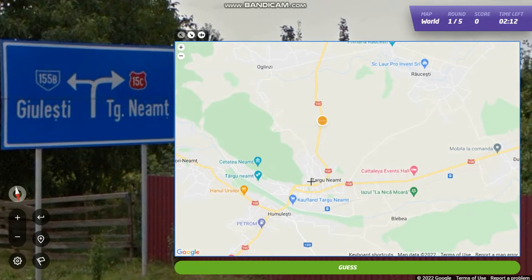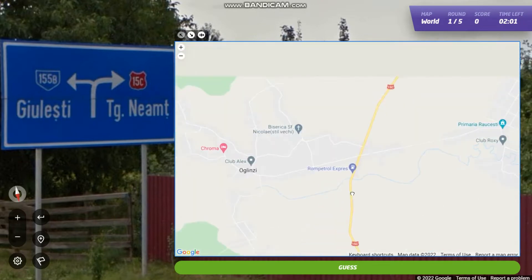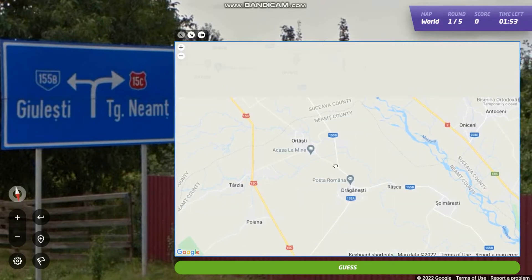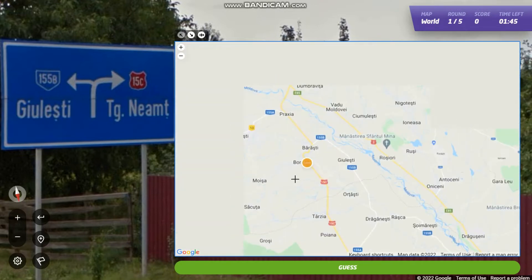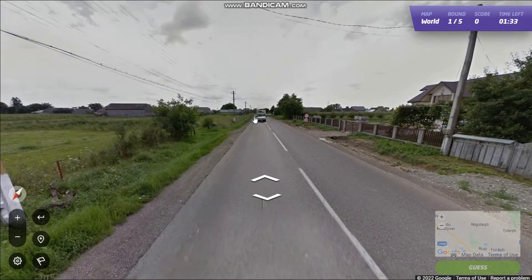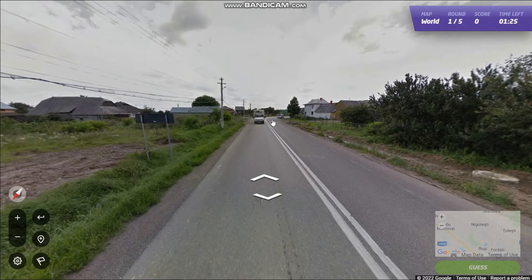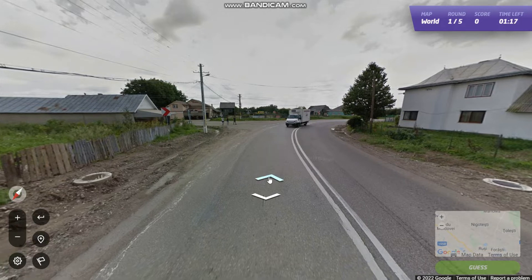And then we're near to 155b as well. So the 15c and the 155b. Where's that street? There it is — the 155b. So we have to be somewhere here, near here. Let's try and find that intersection and see if that will help us narrow this down. Maybe there's some signs with distance to these towns — that would be quite helpful. Or maybe the name of the town we're in right now.